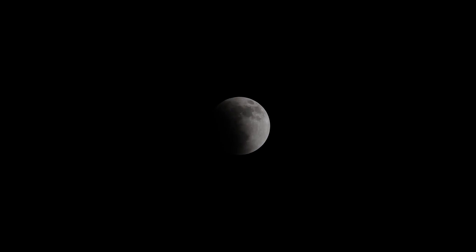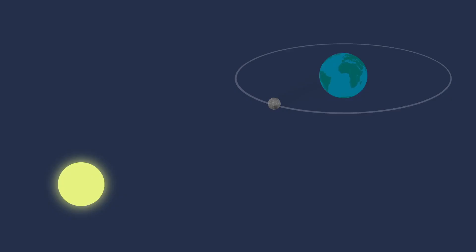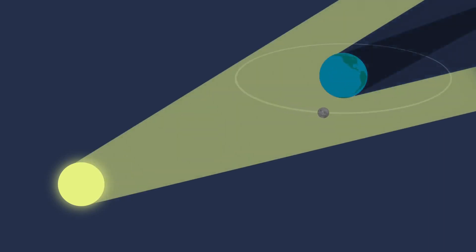On April 4th, be on the lookout for a total lunar eclipse. A lunar eclipse takes place on the night of a full moon when the moon is on the opposite side of Earth from the sun and the moon passes into Earth's shadow. This can occur only when the sun, Earth, and moon are all aligned.